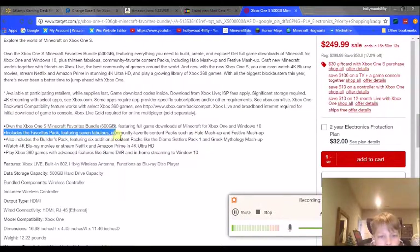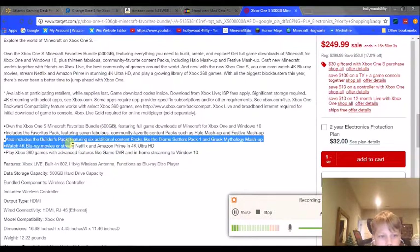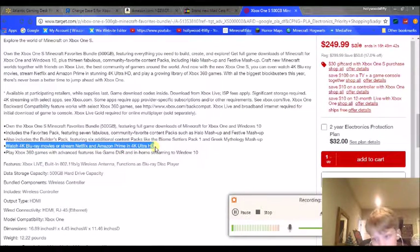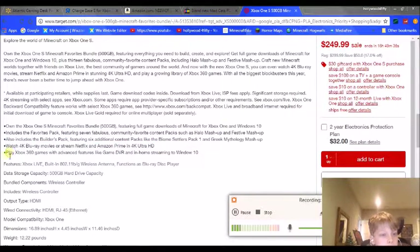It also includes the Minecraft Favorites Pack, featuring seven community favorite content packs such as the Halo Mashup Pack and the Festive Mashup Pack. It also includes the Builders Pack featuring six additional content packs like the Biome Settlers Pack 1 and the Greek Mythology Mashup. With the Xbox One S you can also watch 4K Blu-ray movies or stream Netflix and Amazon Prime in 4K Ultra HD — but only if you have a 4K TV. You can also play Xbox 360 games with advanced features like Game DVR and in-home streaming to Windows 10.